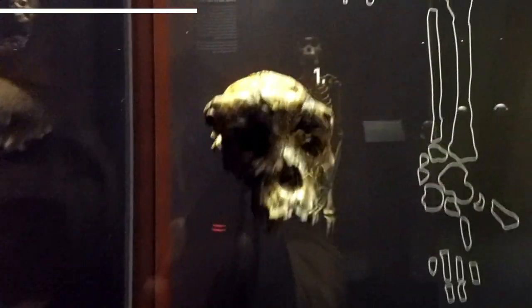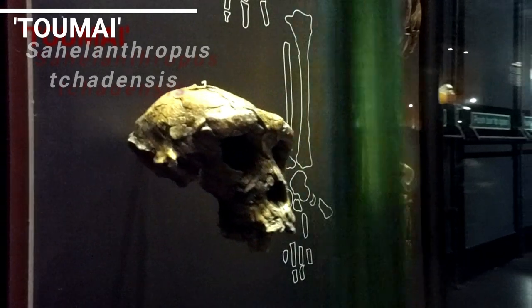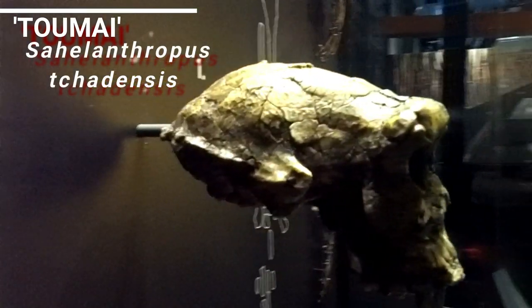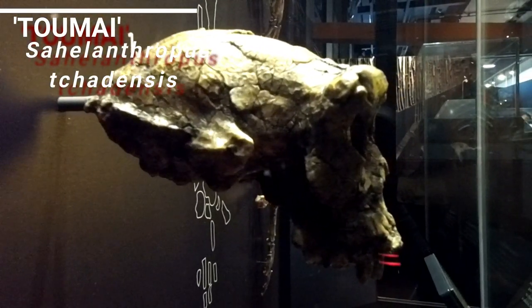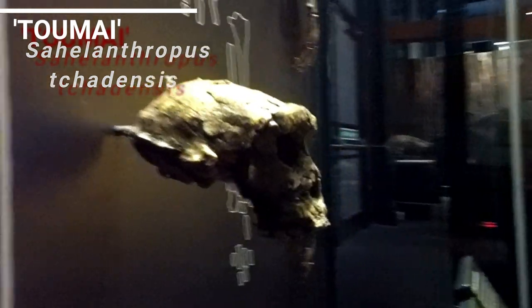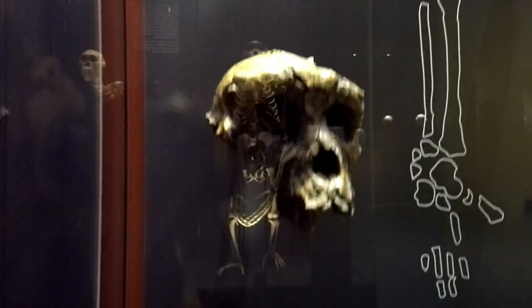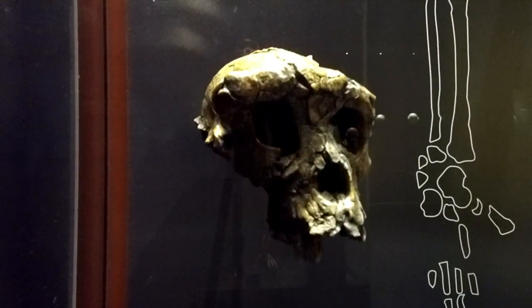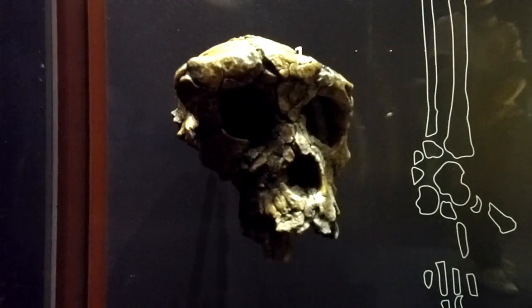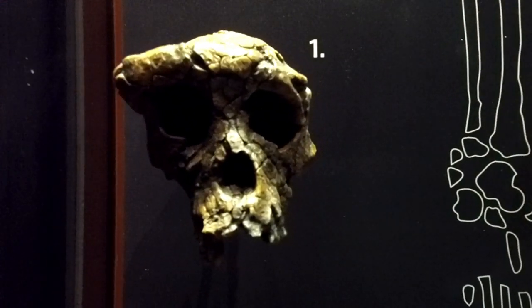That's one of my favorites — the earliest hominin, Sahelanthropus tchadensis, about 7 to 8 million years ago, found in Chad in 2002 by Michel Brunet and others. Very small brain case, very close to the human-chimpanzee split, and might be even ancestral to both. That's a beautiful skull.